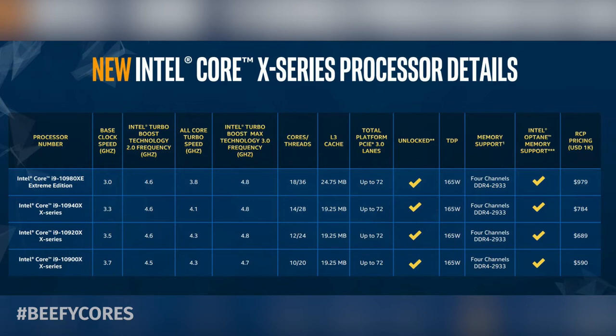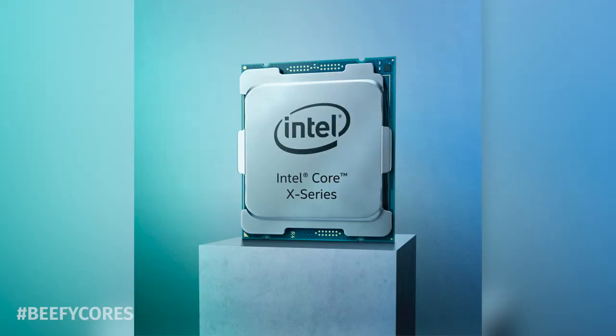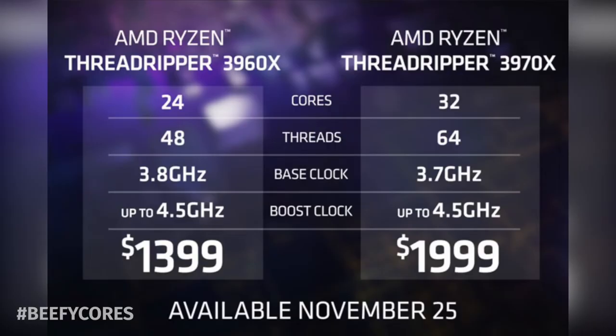Nevertheless, when it comes down to price versus performance, it's still a good option since it's similarly priced to the 9980XE after massive price cuts reported on earlier this year. That being said, when you compare it to the 3960X, 3970X, and even the Ryzen 9 3950X, they're just better bang for your buck in the AMD camp right now. The fact that Intel is still operating in the PCIe Gen 3 space already puts them behind by a wide margin.